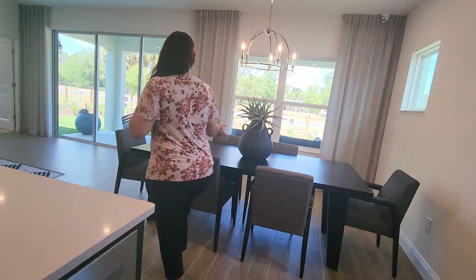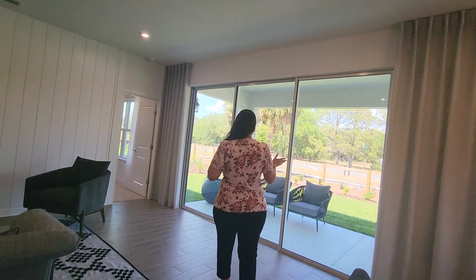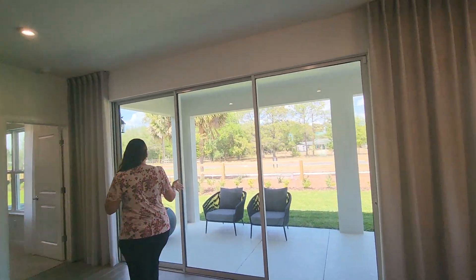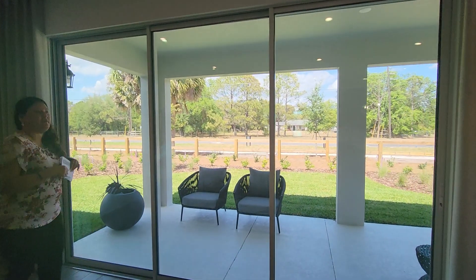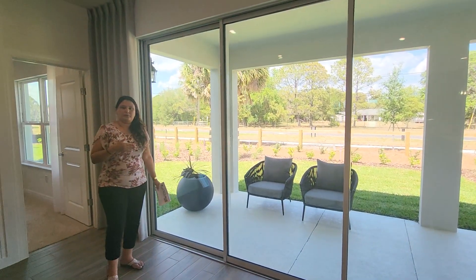You have the larger dining area. The triple sliders are an upgrade — other than that, it will be a double slider — and the extended patio is also another option to upgrade.